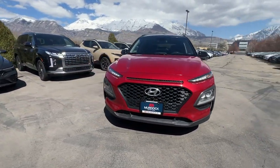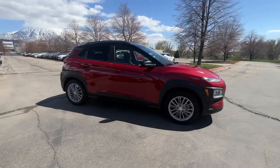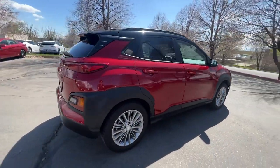You will love the features of this 2020 Hyundai Kona. With less than 70,000 miles on the odometer, this vehicle provides excellent value.